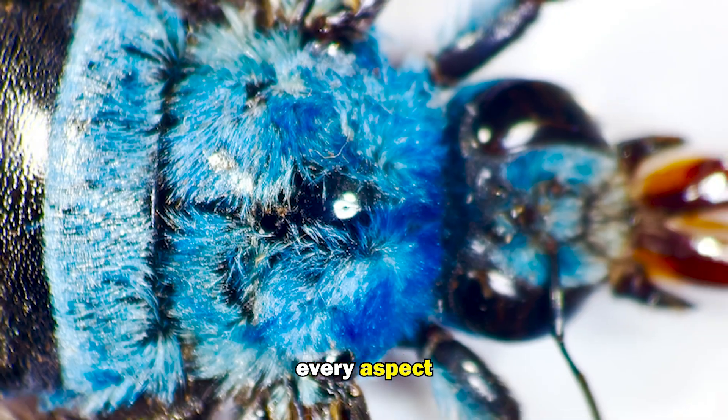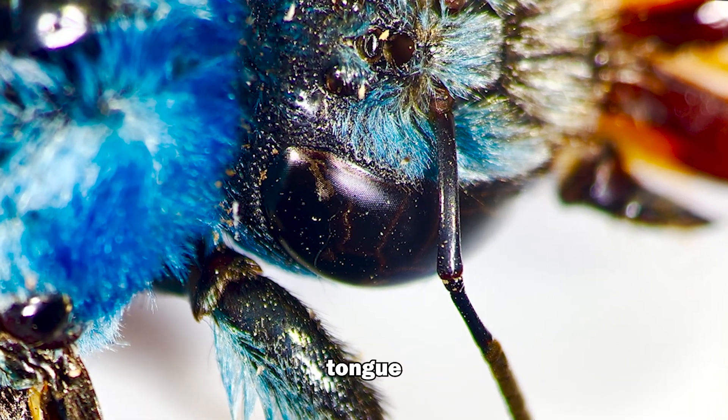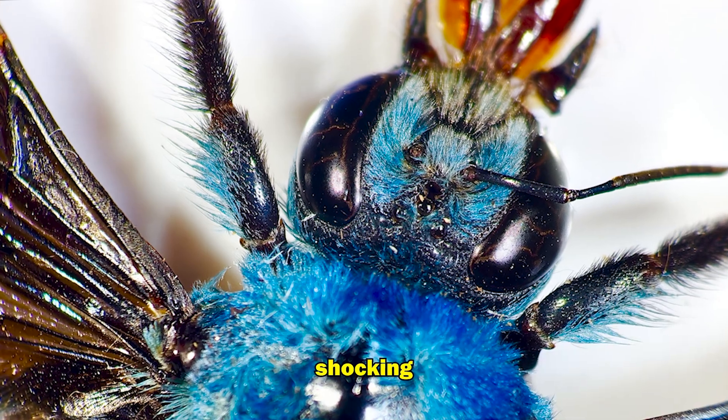In every aspect, this is a blue bee. Main features include a complex tongue, a mouth with many parts, wings, and a heavy-set hairy body. But this bee has a shocking secret.